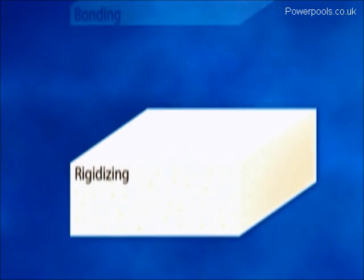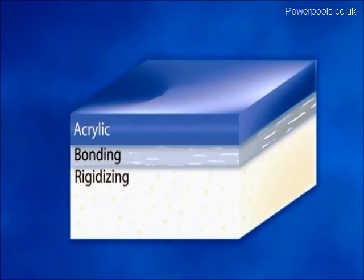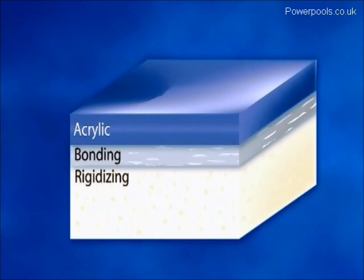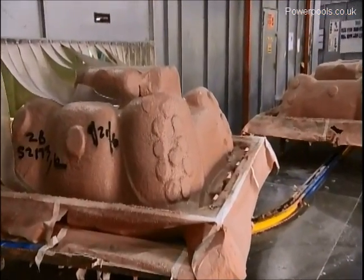Next, the shell is reinforced by our exclusive tri-fusion process. These three layers give your hot tub superior strength and durability. In fact, the Jacuzzi spa shells are the strongest in the industry.